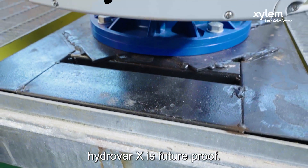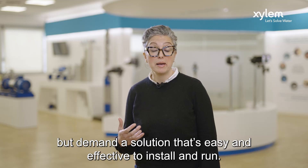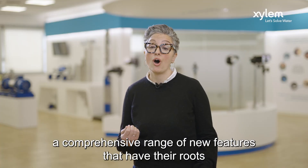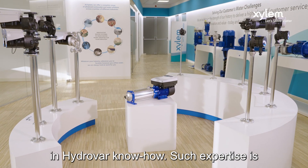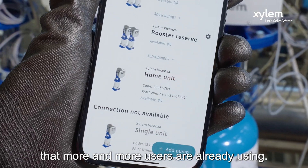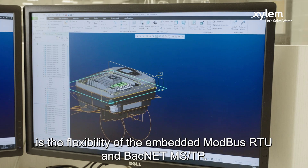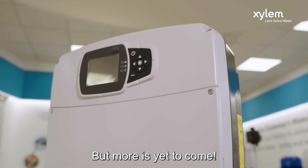Hydra X is future proof. We are in a new era for technology, where customers don't need a product, but demand a solution that's easy and effective to install and run. With this in mind, we are today offering a comprehensive range of new features that have their roots in HydraVar know-how. Such expertise is then mirrored from each unit onto the mobile phone app that more and more users are already using. In terms of communication protocols, having a plug-and-play solution is of course a plus. A key feature is the flexibility of the embedded Modbus RTU and BACnet MSTP — everything is already in the brain of your pump, the drive. But more is yet to come.